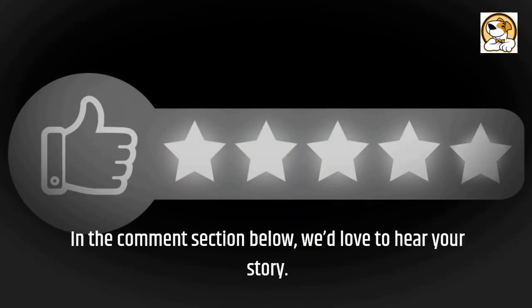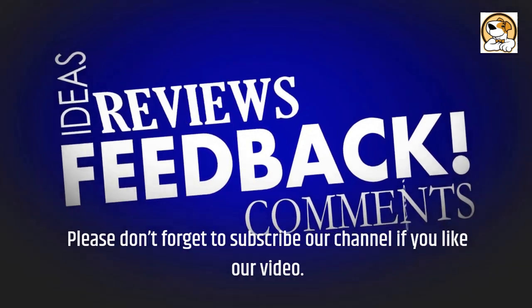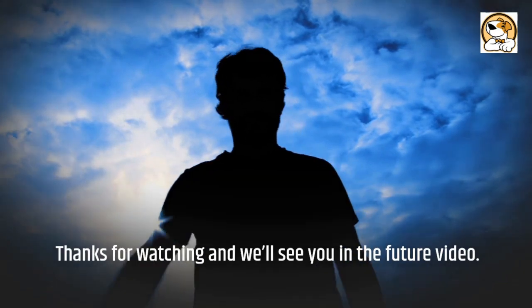Please don't forget to subscribe to our channel if you liked our video. Thanks for watching, and we'll see you in the next video.